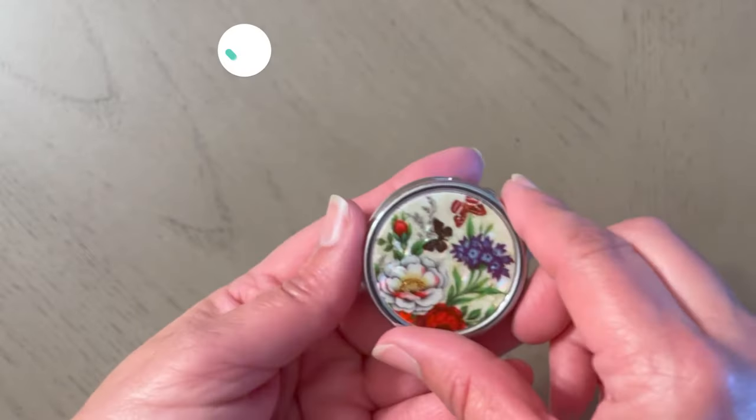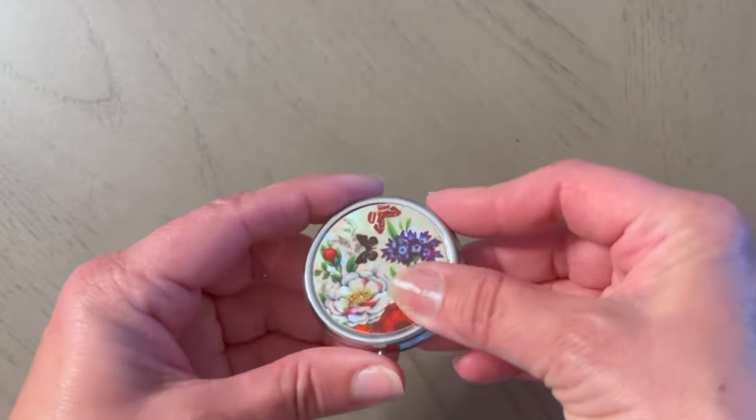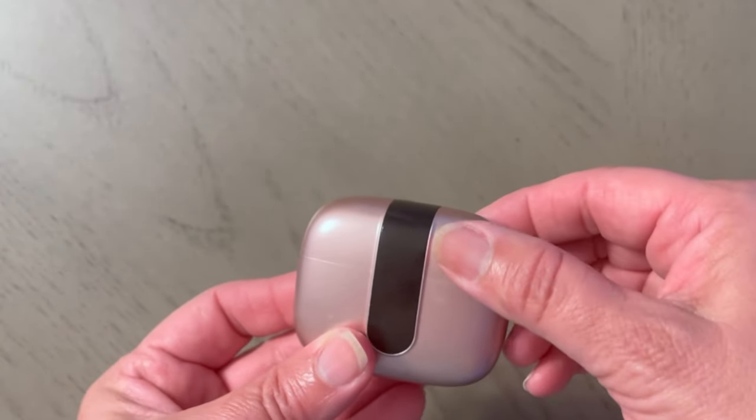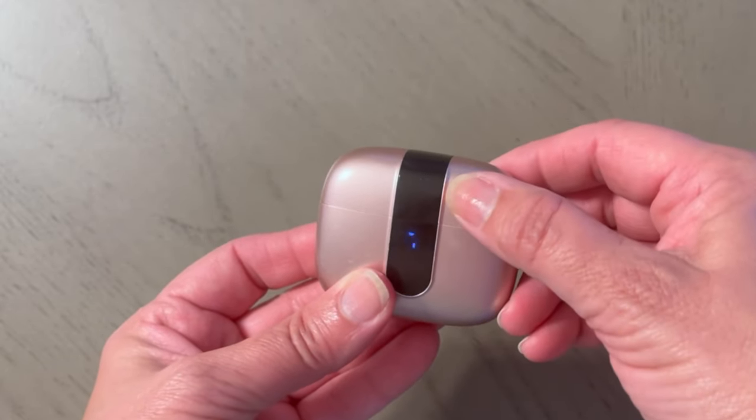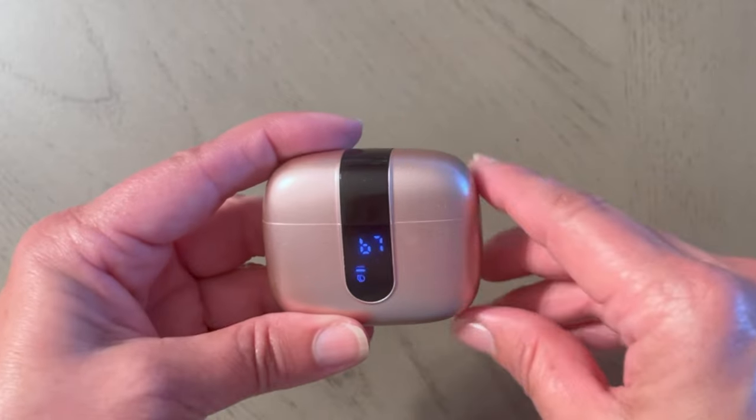I have this cute little pill box where I just put some Advil, so I have some pain reliever in case I get a headache. These are my wireless headsets — I just love them. They don't fall out of my ears. They're just really awesome and fantastic.